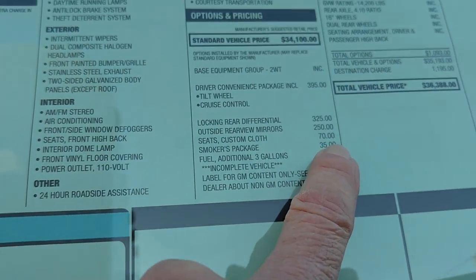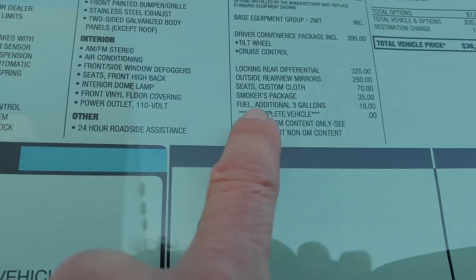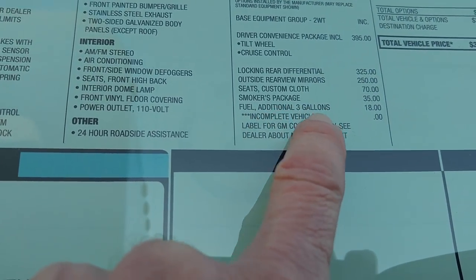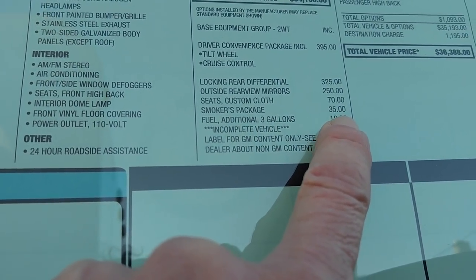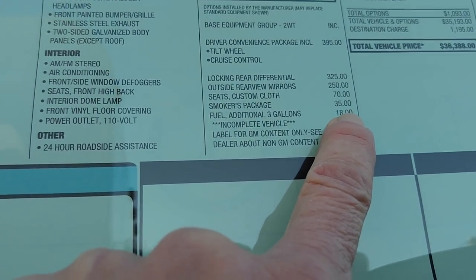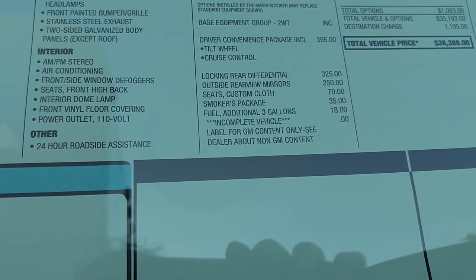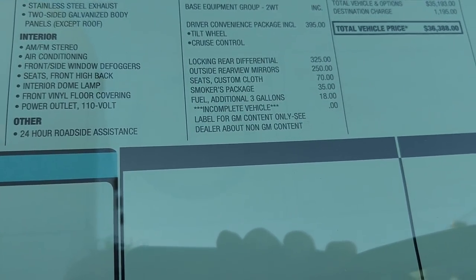Smoker's package, $35. Yes, it's a work truck — why do workers smoke? Why does anybody smoke? Fuel, additional 3 gallons, $18 — that's $5 a gallon. It's like when you rent a car and they charge you extra for the gas. Hertz had the nerve to charge me $8 or $9 a gallon. I filled it up outside the airport, it wasn't full — 10-gallon tank, took 3 gallons.